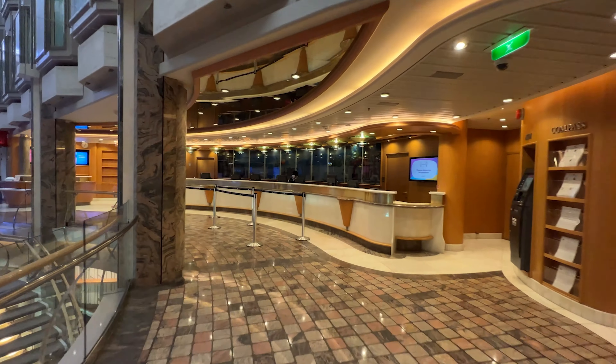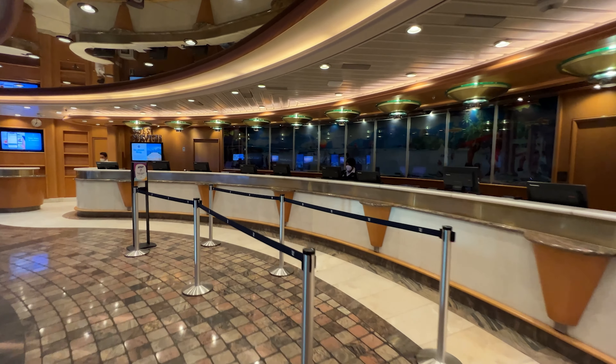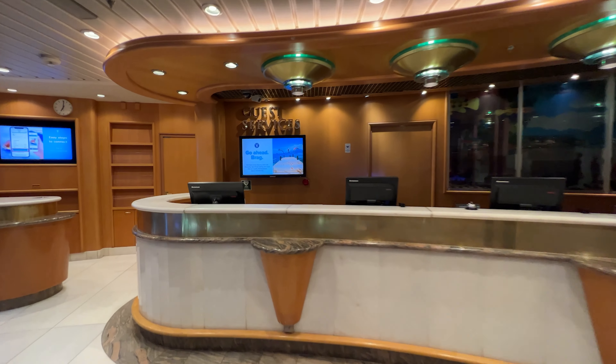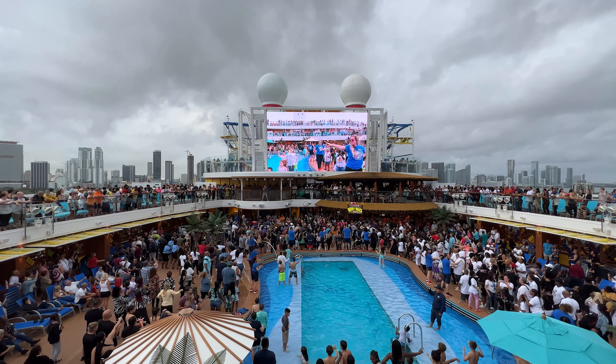Keep in mind that gratuities will be deemed undisputed unless a request to modify is received prior to disembarking the ship. So when you get the bill on the final night of your cruise, you'd have to go down to guest services to have those charges removed. You won't be able to have those charges removed once you get home. Again, while you can have the cruise gratuities modified or removed, we never recommend cruisers do that.